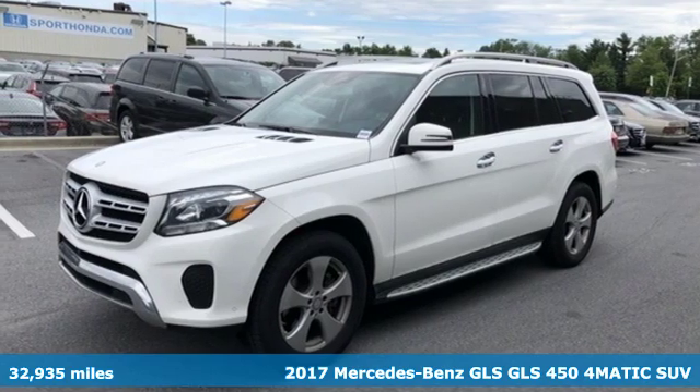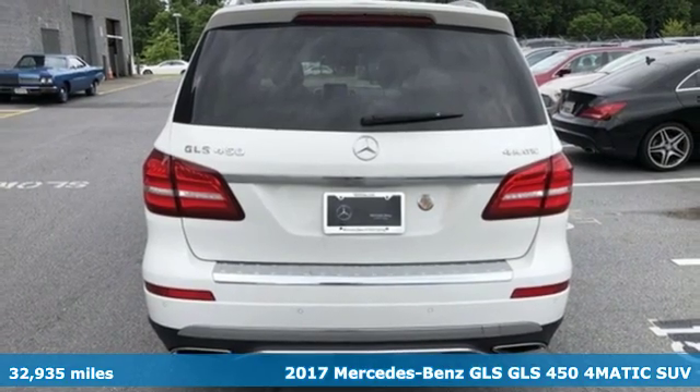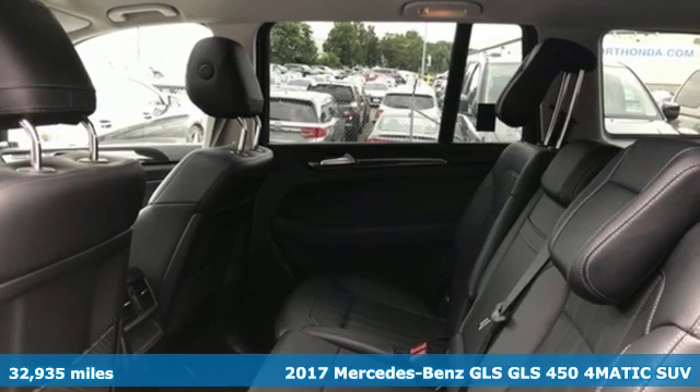It's a 2017 Mercedes-Benz GLS. Mercedes-Benz keeps setting the standard and driving forward, and it comes with all the amenities you need.